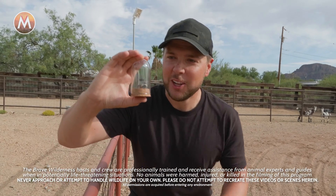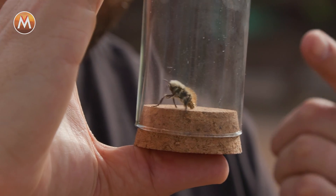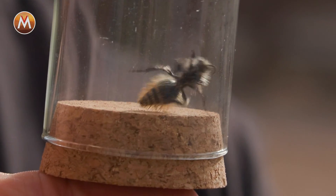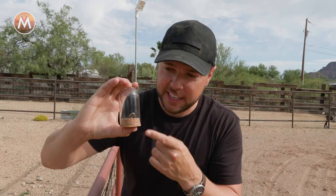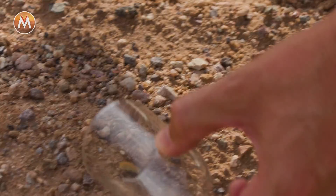Holy crap, are you guys rolling? Look at this, that is a cow killer. We literally were out here filming me getting stung by a giant desert hairy scorpion and we were taking a break and I came over to this pasture and I saw this cow killer scurrying around.